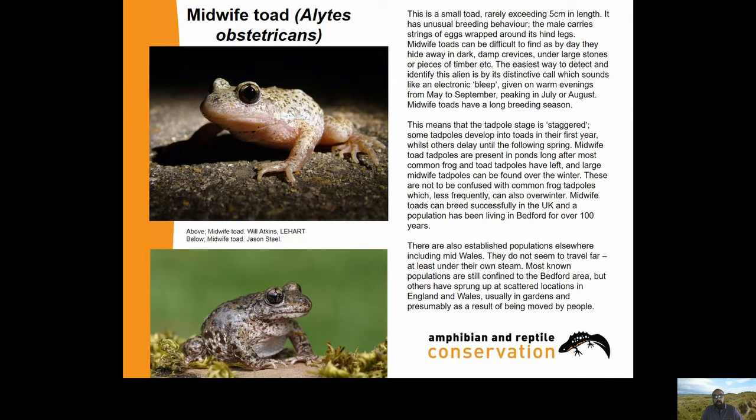Midwife Toad tadpoles are present in ponds long after most common frog and toad tadpoles have left, and large midwife tadpoles can be found over winter. These are not to be confused with common frog tadpoles, which less frequently can also overwinter. Midwife Toads can breed successfully in the UK - the population in Bedford has been living there for over 100 years. There are also established populations in mid Wales. They don't seem to travel far under their own steam; most known populations are still confined to the Bedford area but others have sprung up at scattered locations in England and Wales, usually in gardens, presumably as a result of being moved by people.